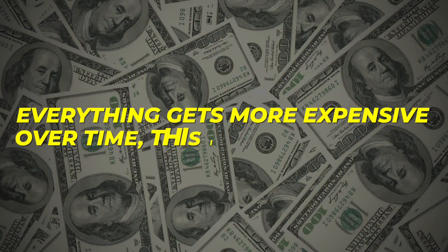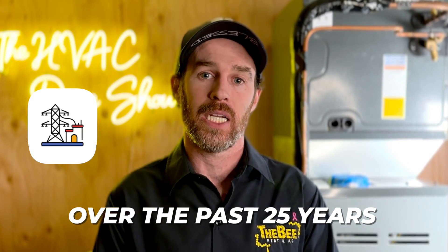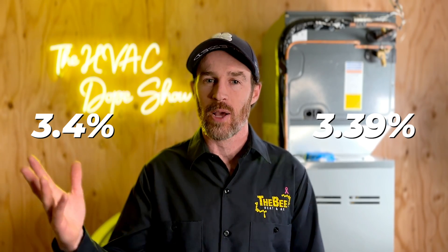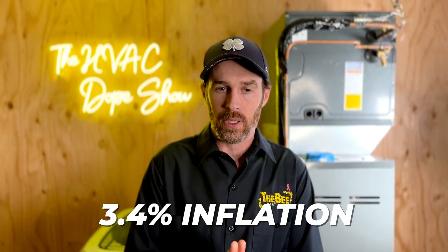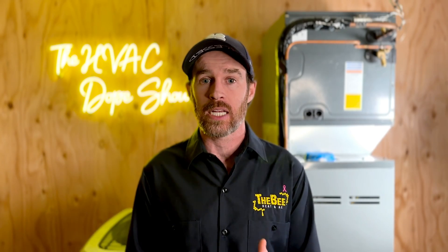Everything gets more expensive over time — this is basic inflation. Looking at the past 25 years of energy price inflation, I came out to an inflation rate of 3.4% (or 3.39%, rounded up). Essentially, something that costs a dollar today will cost the equivalent of a 230% increase 25 years from now. So if you're paying $100 for your electric bill today, you might be paying $230 for that same bill in 25 years.